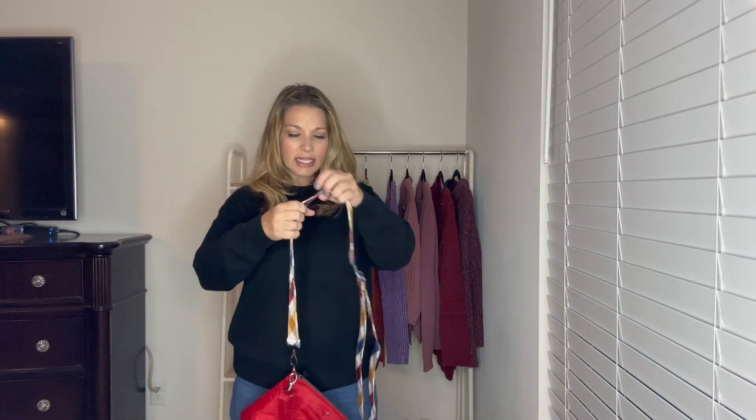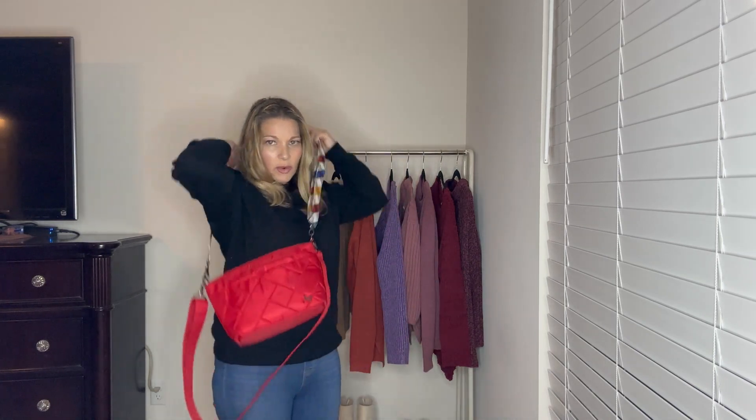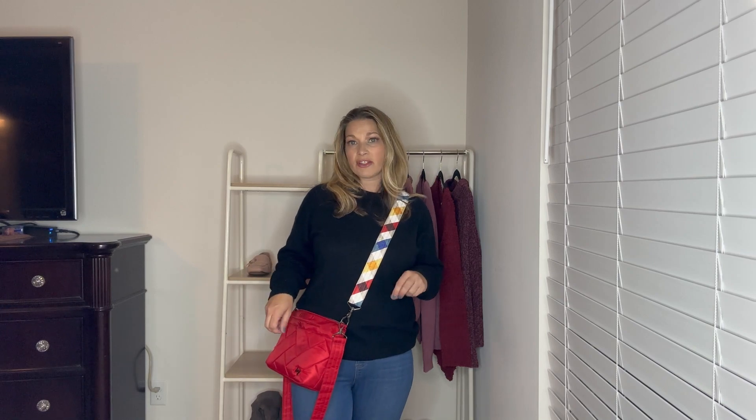You can adjust this to be a shoulder bag or a crossbody. It lays really nicely along your side — I am 5'5, size medium for reference — and I think this is a really good size for a crossbody if you want to be hands-free. I love that it has this pop of color.